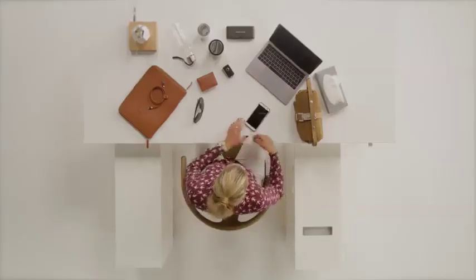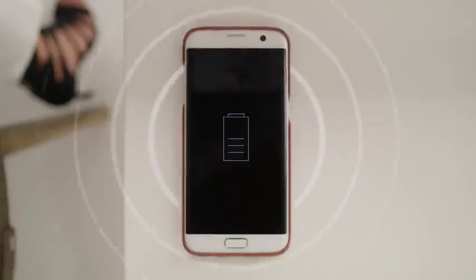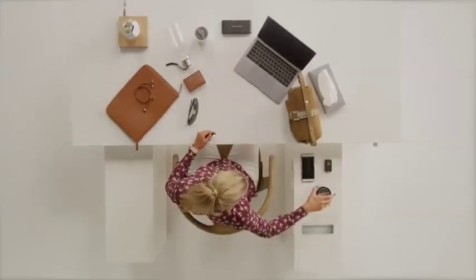A dedicated space for your phone with inductive charge. We wanted the cup holders to be used as cup holders and not for storage for rubbish and cards and cables. So we designed space for these items as well.